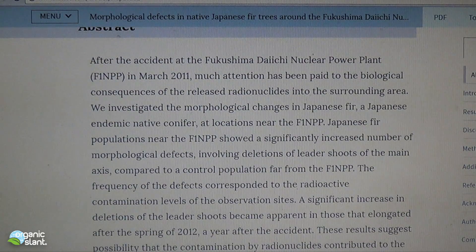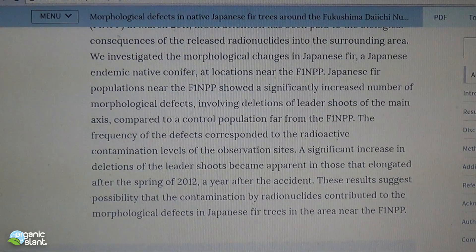The abstract states that after the accident at the Fukushima Daiichi Nuclear Power Plant in March of 2011, much attention has been paid to the biological consequences of the released radionuclides into the surrounding area. They investigated the morphological changes in Japanese fir, a native Japanese endemic conifer, at the locations near the nuclear power plant. Japanese fir populations near the power plant showed a significant increase in the number of morphological defects involving deletions of leader shoots of the main axis, compared to the control population far away from the plant. The frequency of the effects corresponds to the radioactive contamination levels at the observation sites.